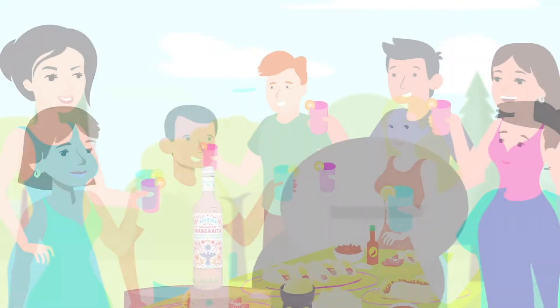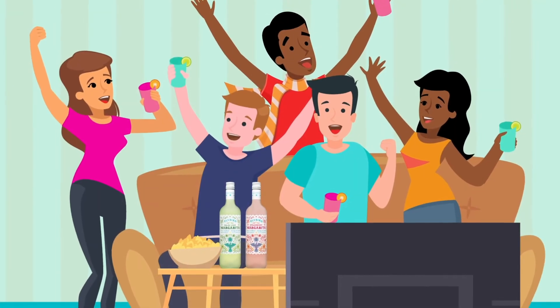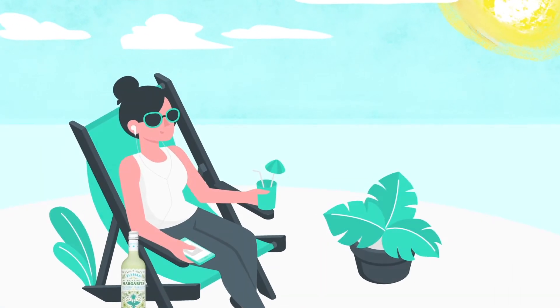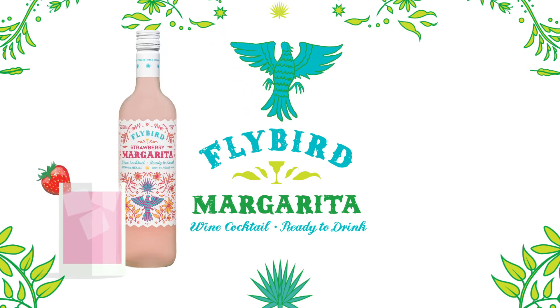Taco Tuesday, backyard barbecue, cheering on your favorite team, or simply while basking in the sun all by yourself. Flybird ready-to-drink margaritas — it's margaritas on the fly.